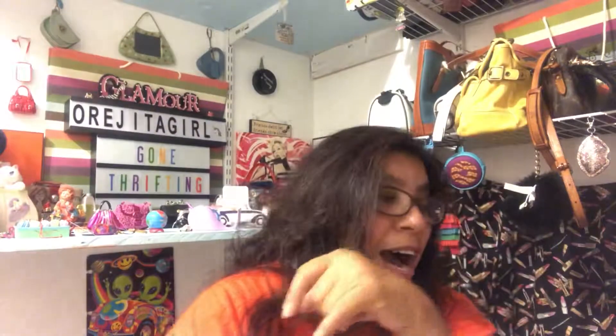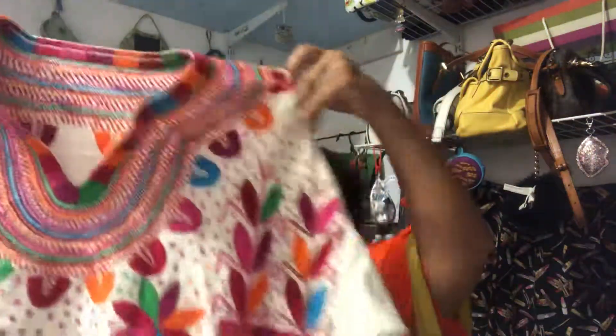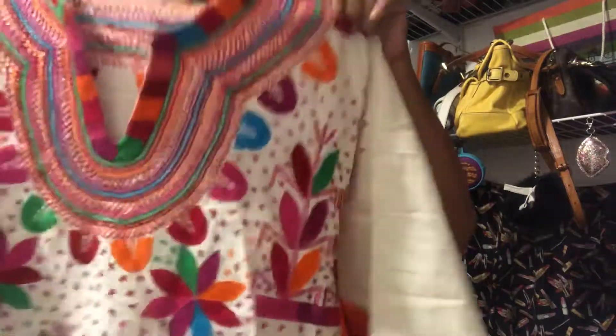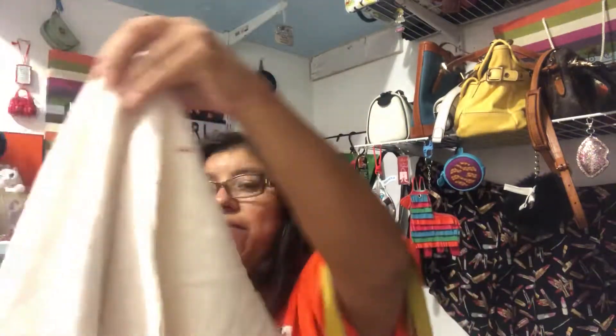The next item I picked up for myself is this really cute little shirt. I love shirts like this for fiesta, but this material is a little bit hot for fiesta. I still love it though — I think it's beautiful. I go to a luncheon during fiesta and I think this would be perfect to wear there, maybe with a nice little skirt. It has really cute sleeves with embroidery on them and a really nicely done collar.